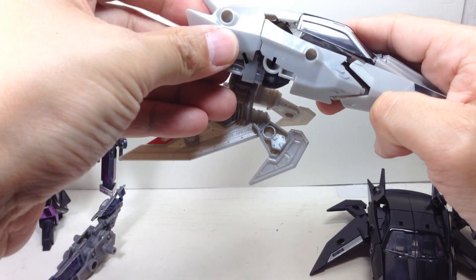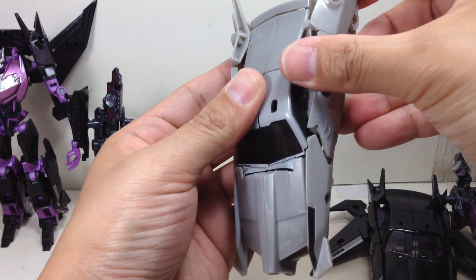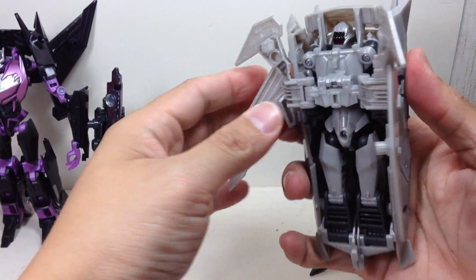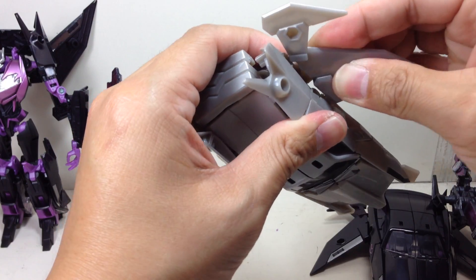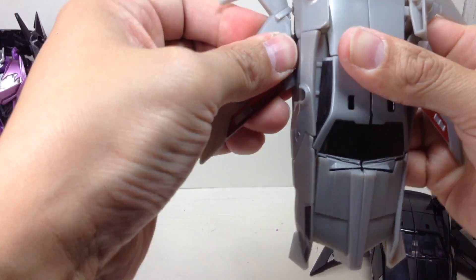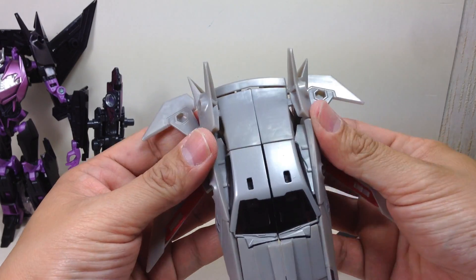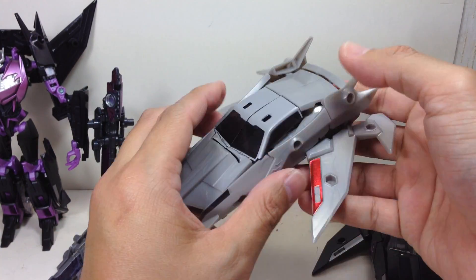Tab that right in there, then before you tab everything in — shoot it right there, tab it here — then the fairy wings like that. There you go — there's the Jet V-con General. It looks plain at first glimpse, but when you get a good look at it, as I was telling you, there's that flake, a little bit of a pearlesque sheen going on on the gray plastic, which is not too bad.